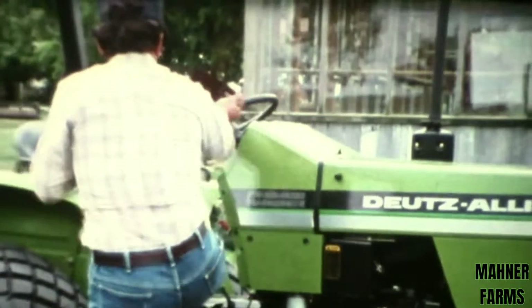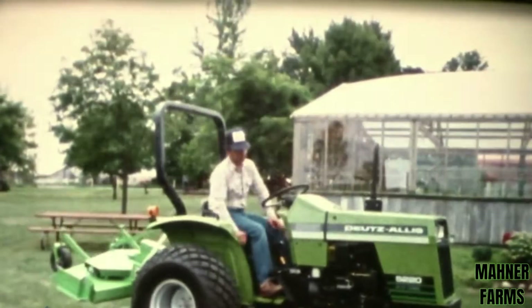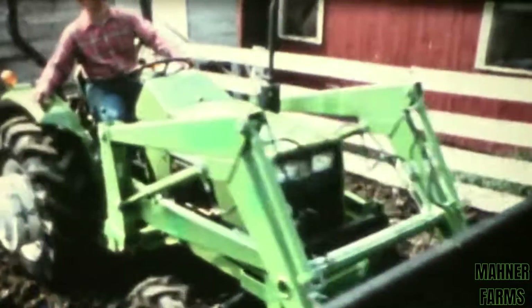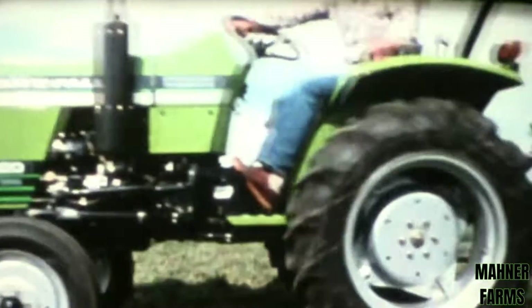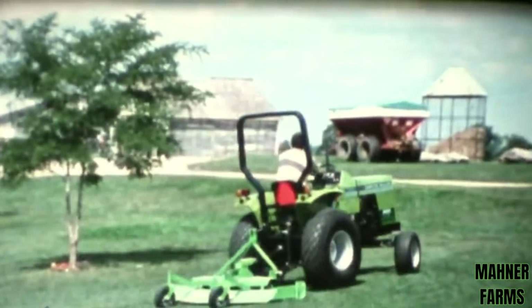They start with dependable power from durable three-cylinder water-cooled Toyota diesel engines, delivering a long life of quiet, reliable, smooth-running performance no matter how hard you work — on all kinds of jobs in all kinds of weather. Yet they're easy on fuel and require little maintenance. The 5220 has 26 engine horsepower, with 21 at the PTO.